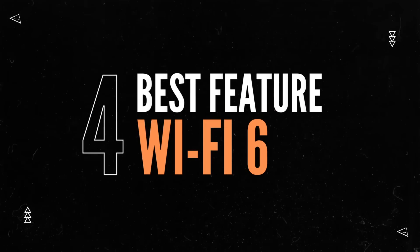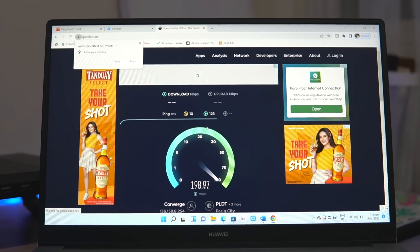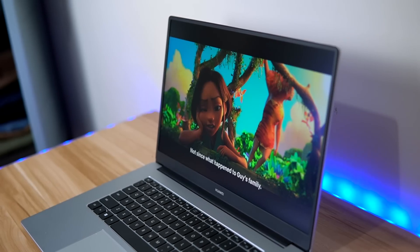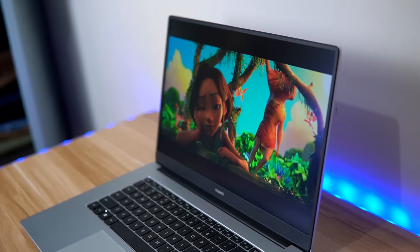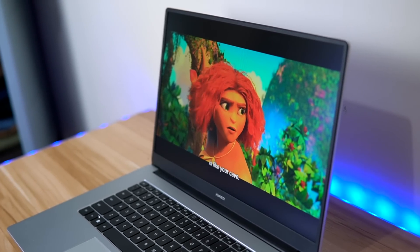Up next is the laptop's Wi-Fi 6 capability. Wi-Fi 6 has been a very essential innovation in the past few years and will definitely continue to dominate in 2023. The Huawei MateBook D15 has Wi-Fi 6 technology, and when connected with a Wi-Fi 6 router, I take advantage of wider coverage, stronger signal, and faster Wi-Fi speed even with several devices connected on my network — so I don't have to worry about slow internet. It's really great that Huawei future-proofed this device with Wi-Fi 6.